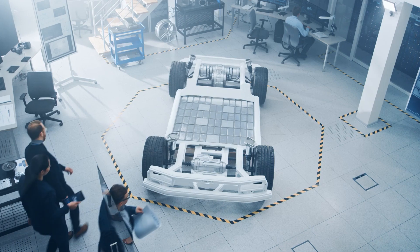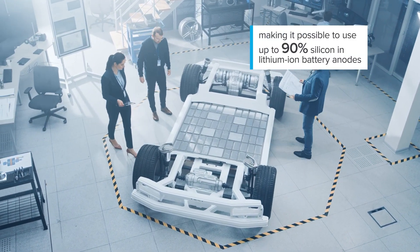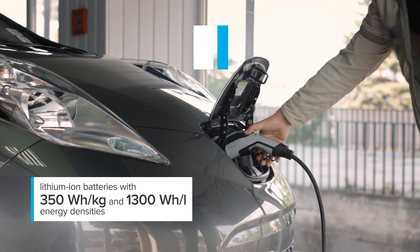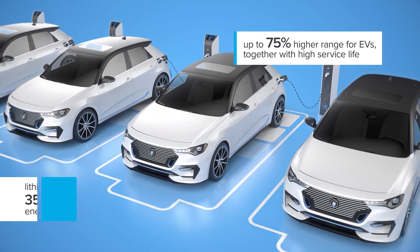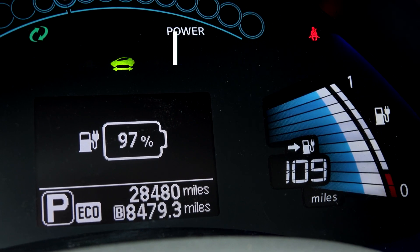Already, we can solve a key problem posed by silicon — a poor cycle life — making it possible to use up to 90% of it in lithium-ion battery anodes. This makes it possible to create lithium-ion batteries with 350 Wh/kg and 1300 Wh per litre energy densities, which will offer up to 75% higher range for EVs, together with a long service life.